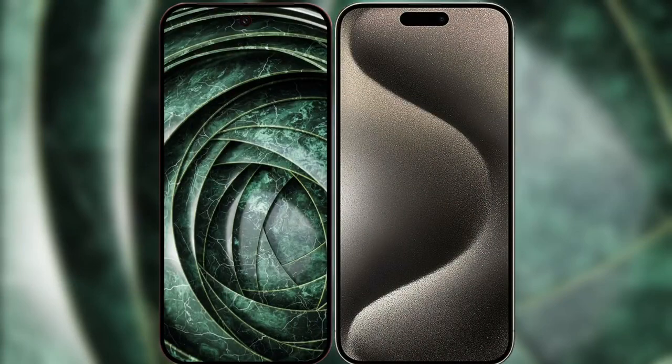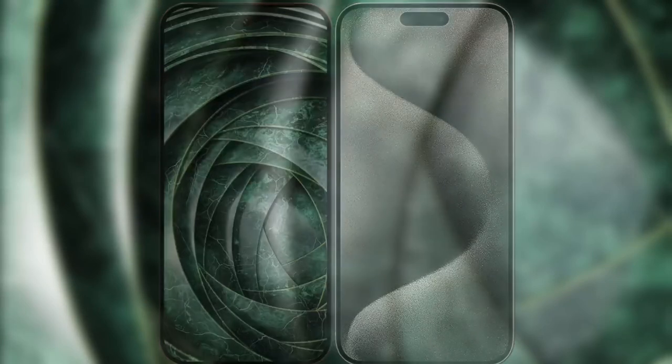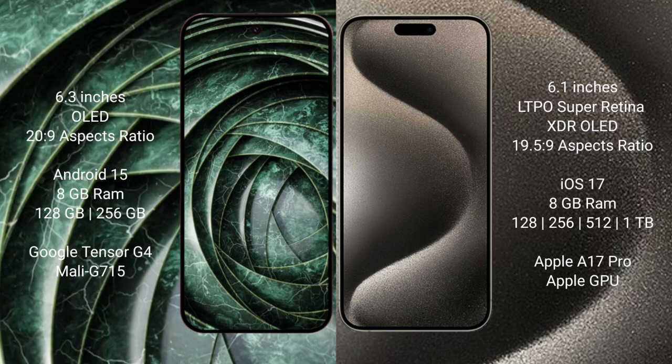I will compare the new Google Pixel 9a with iPhone 15 Pro. Google Pixel 9a has a 6.3-inch AMOLED display with refresh rate 2029. iPhone 15 Pro has a 6.1-inch LTPS Super Retina XDR display with refresh rate 1965.